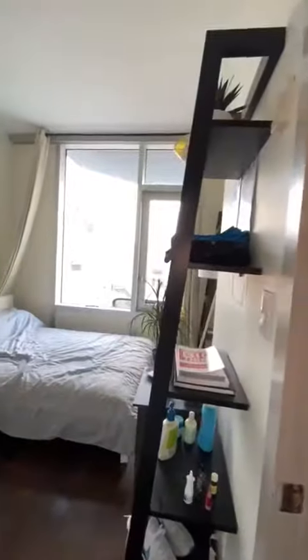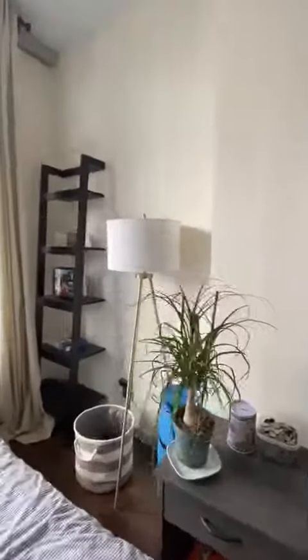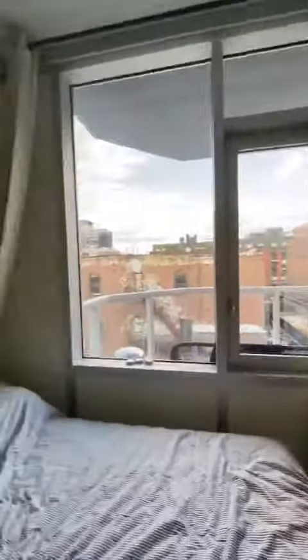The bedroom is also a really good size. This bedroom can accommodate a king-size bed. Great windows. Closet.